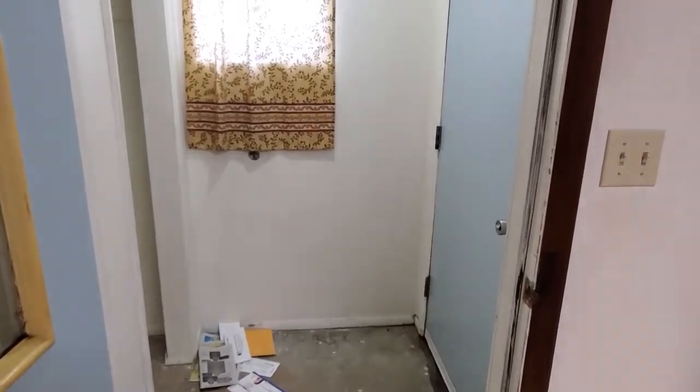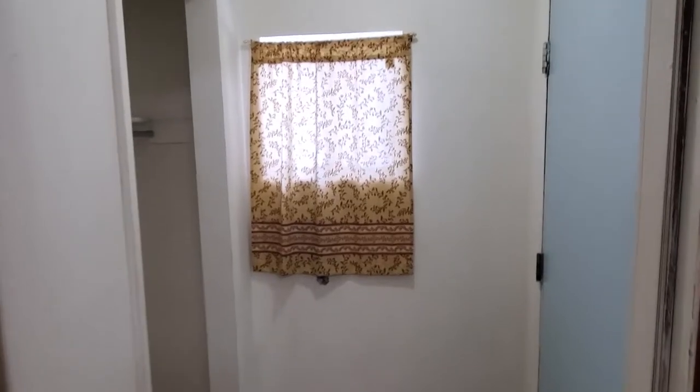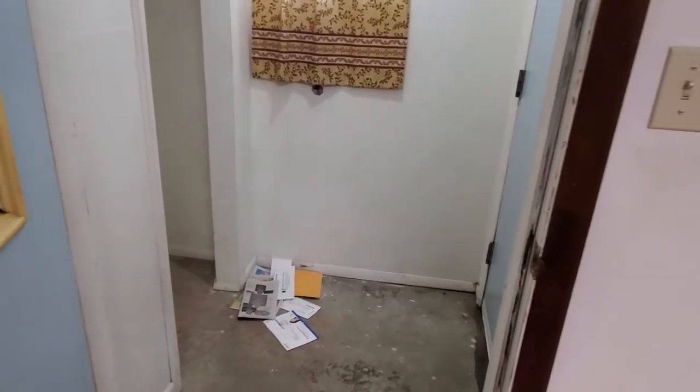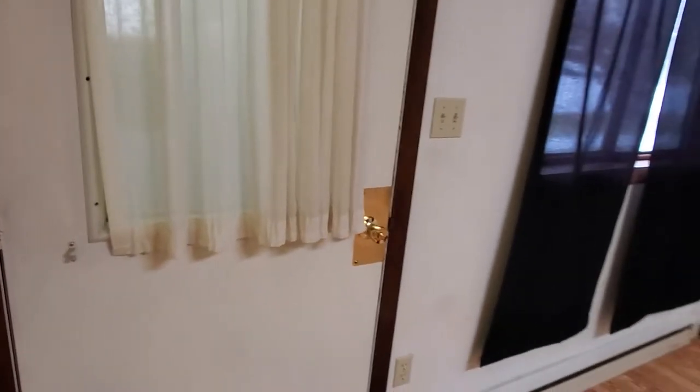This is the entrance of 1503 Alger. You can see it's got kind of an enclosed entryway here with a coat closet and obviously the mail slot is there. And then that closes off because that is an unheated space.